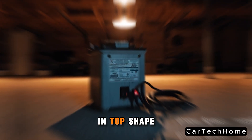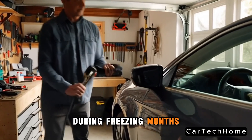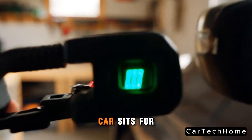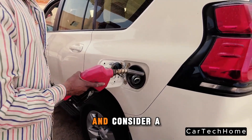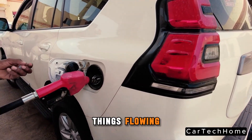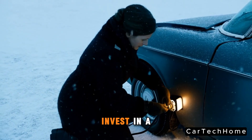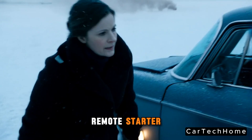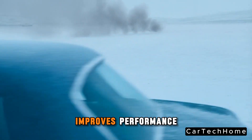Keep your battery in top shape. Use a trickle charger or battery maintainer during freezing months, especially if your car sits for long periods. Use high-quality fuel and consider a fuel system cleaner or additive to prevent line freeze. If temperatures often drop below freezing, invest in a block heater or remote starter — warming your engine before you drive reduces stress and improves performance.